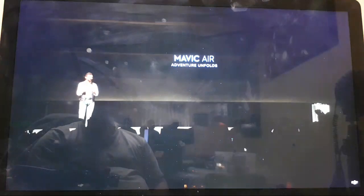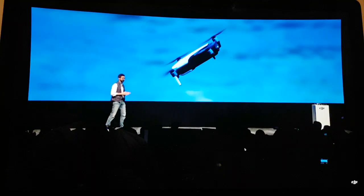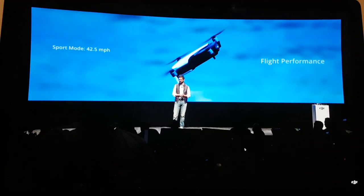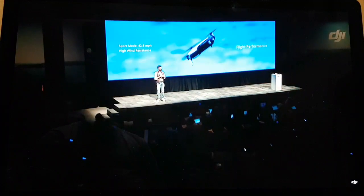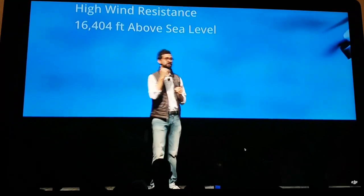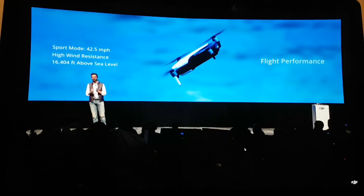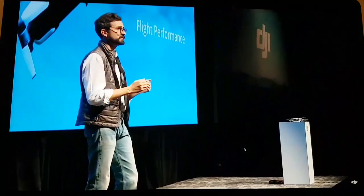The Mavic Air is an absolute pleasure to fly, down to its amazing performance and agility. Despite being smaller than the Mavic Pro, it is our fastest Mavic, reaching speeds of up to 42.5 miles per hour in sports mode. It can also withstand wind speeds up to 22 miles per hour and take off and fly in elevations up to 16,000 feet above sea level — meaning you could take off from the top of Mount Whitney and still have room to gain elevation. This level of performance was once possible only in larger, more expensive drones, and now it's available to go with you on all your adventures.